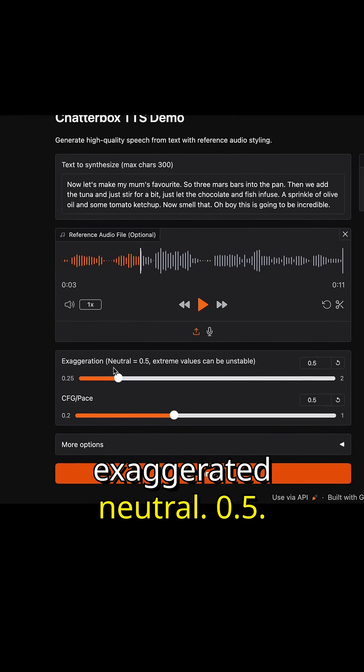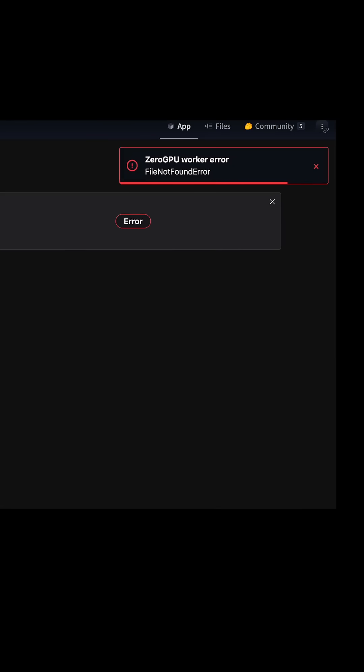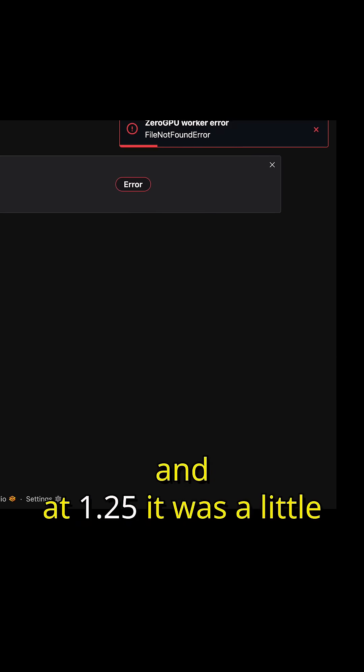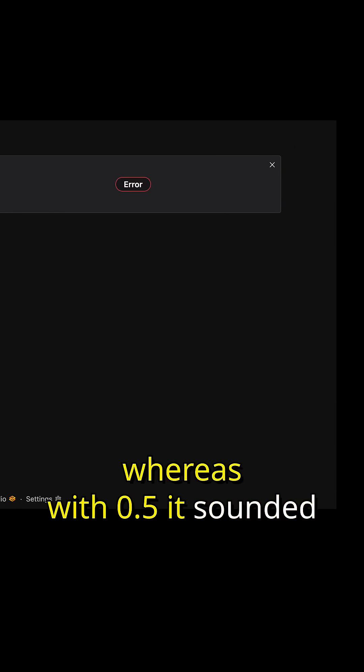Let's try Exaggerated Neutral 0.5 and generate this. There's a zero GPU worker error right now, so it looks like it's having issues. I did try this yesterday, and at 1.25 it was a little buggy and sounded a little strange, whereas with 0.5 it sounded pretty good.